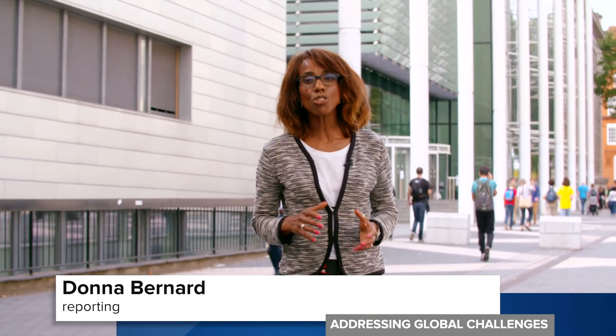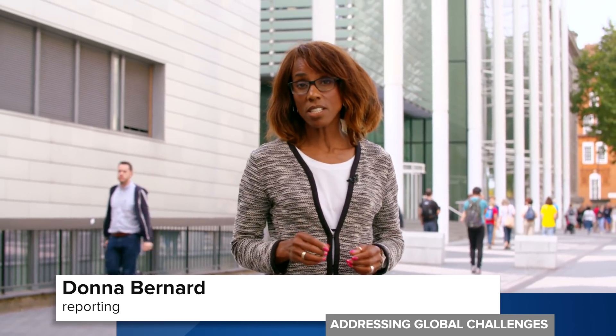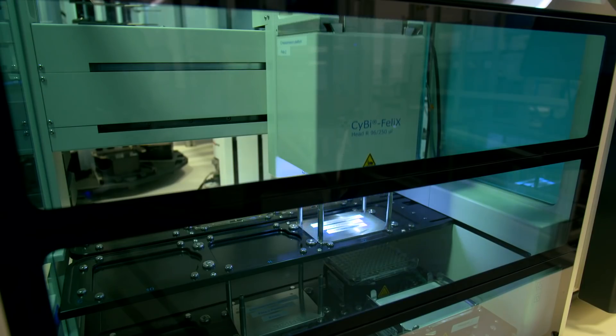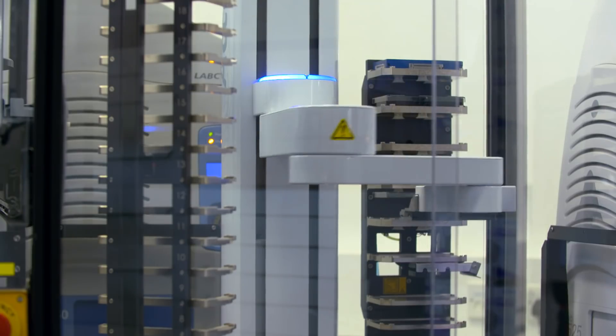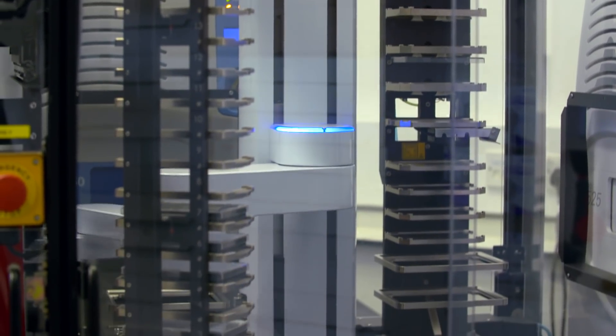It's safe to say the biological industrial revolution is truly upon us, with accelerators like SynbiCity supporting the expansion of new companies, commercialising technological advances which are transforming the life sciences while creating value for society. And that value extends to the global economy, with the sector predicted to be worth almost £7 billion by 2022.